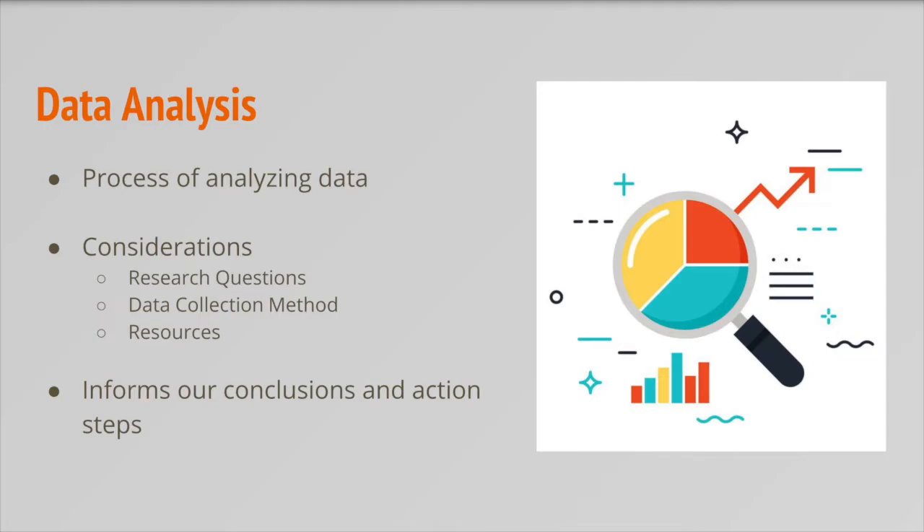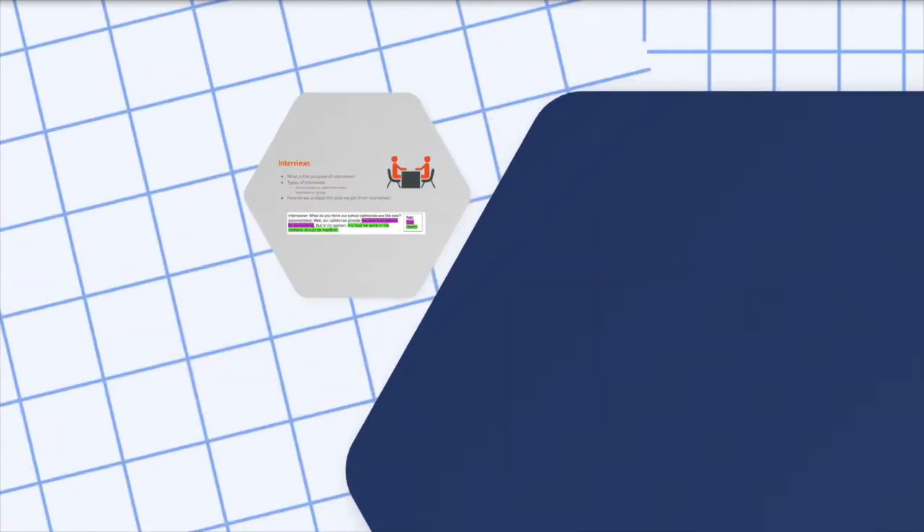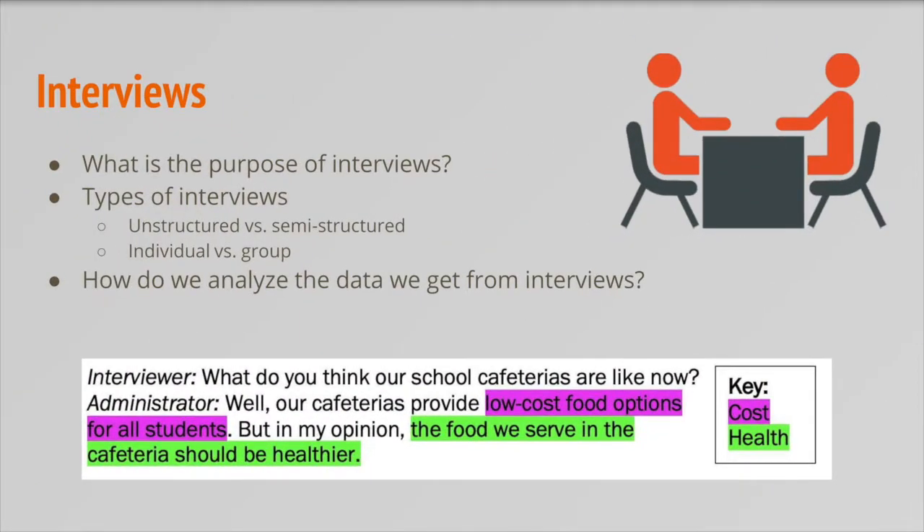Now that you're familiar with ethics, different types of research methods, and data analysis, let's dive in deeper and talk about the specific research methods youth learn about and use in YPAR. Interviews are a commonly used research method in YPAR because they allow youth to gather information about an issue, including its context, causes, and possible solutions. Before conducting interviews, you have to think about what format you want to use — first, what are you going to ask? Unstructured interviews are like a conversation and are used to explore a topic, while semi-structured interviews use a list of predetermined relevant questions to dig deeper on a specific issue.